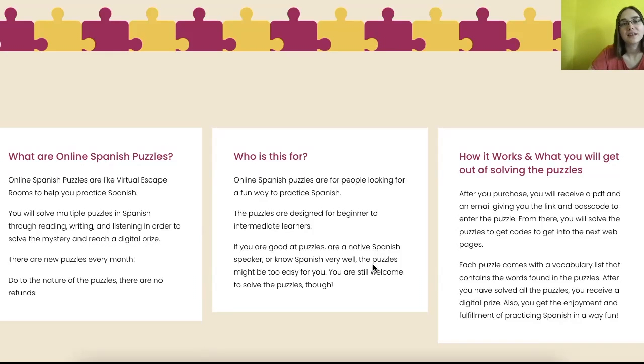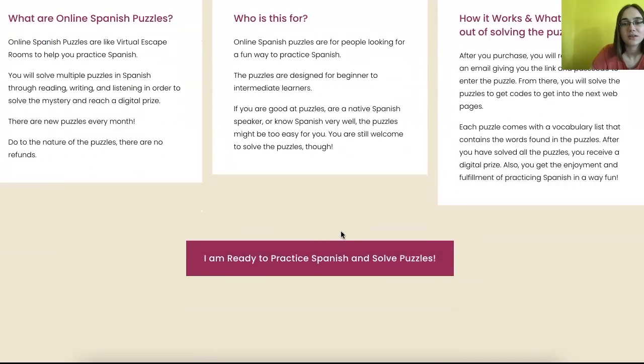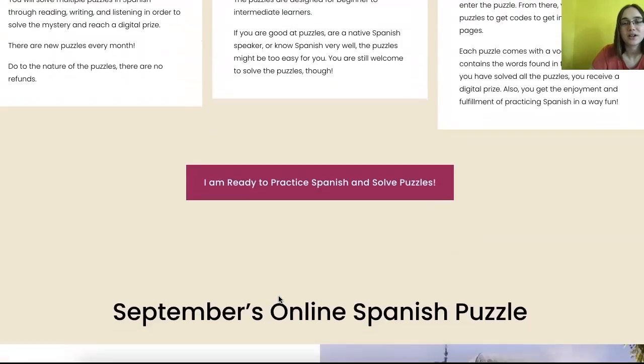What do you get out of solving the online Spanish puzzles? Why would you want to do it? It's just a fun and enjoyable way to practice your Spanish. You also get a PDF of all the words that you have learned, used, and seen in the puzzle. And you also win a digital prize at the end. You can click this button here when you're ready to practice Spanish.